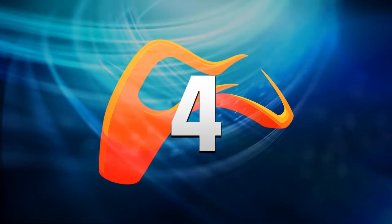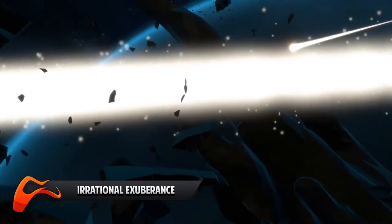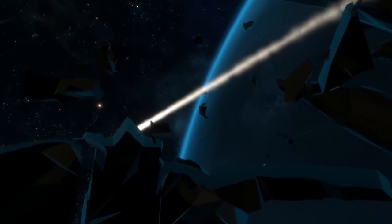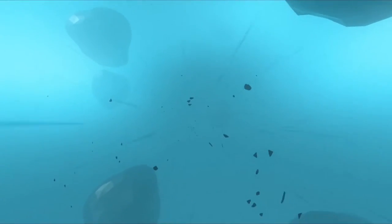Number 4. Do you ever just sit there and stare at the stars, wondering what could be out there? Irrational Exuberance may be one of the first games based on stargazing. It uses a head-tracking VR display to follow your eyes and explore a space-like environment.